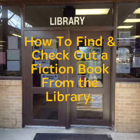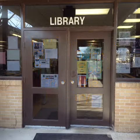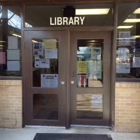How to find and check out a fiction book from the library. You will need to enter the library to check out a library book.